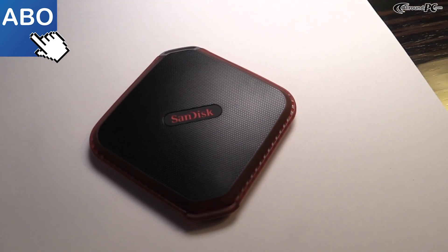If you remember, in June we announced two portable SSDs, the Xtreme 500 and the Xtreme 900. Today at CES, we're announcing the Xtreme 510 portable SSD.